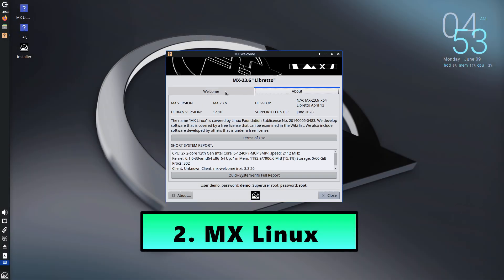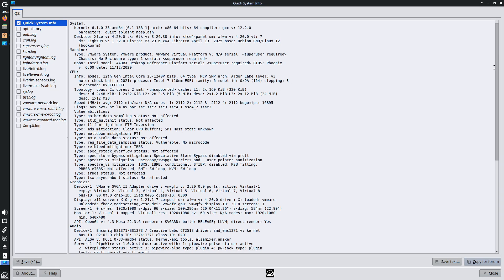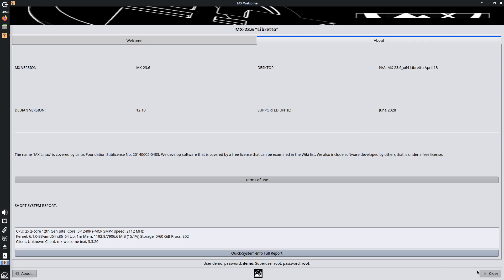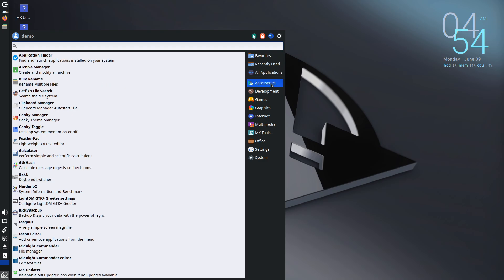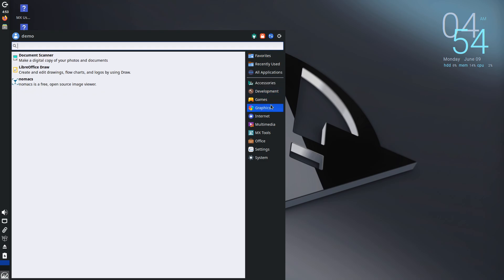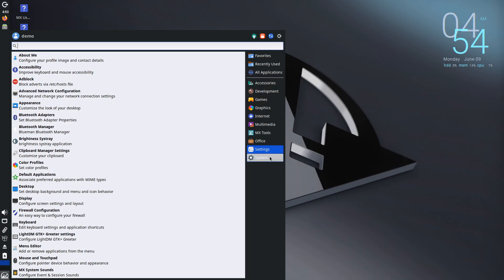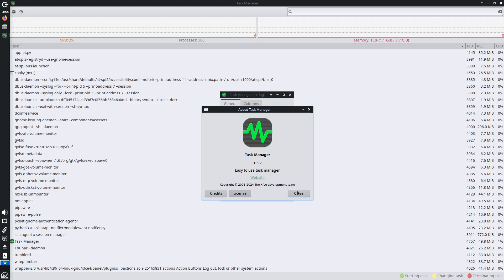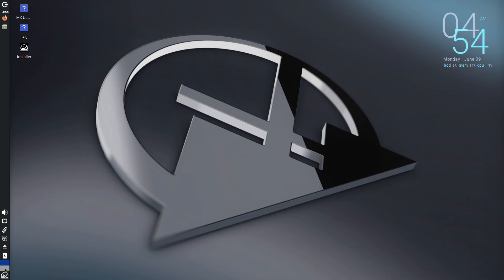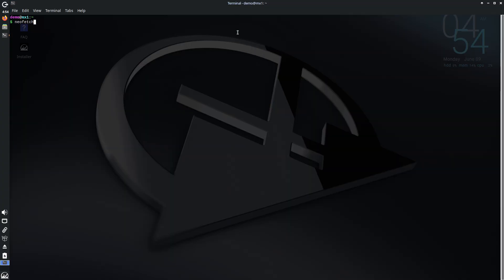Number 2: MX Linux. MX Linux is a collaborative project between the antiX and former MEPIS communities. It's built around Debian's stable branch and is available in several flavors. For most older PCs, the standard edition with XFCE is the go-to choice. MX Linux strikes a balance between usability, out-of-the-box features, and lightweight performance. It comes complete and ready to use — from an office suite and media player to an email client and PDF reader, everything you need is pre-installed. Unique utilities such as MX Snapshot and MX Tools make system administration approachable even if you're not a Linux expert.